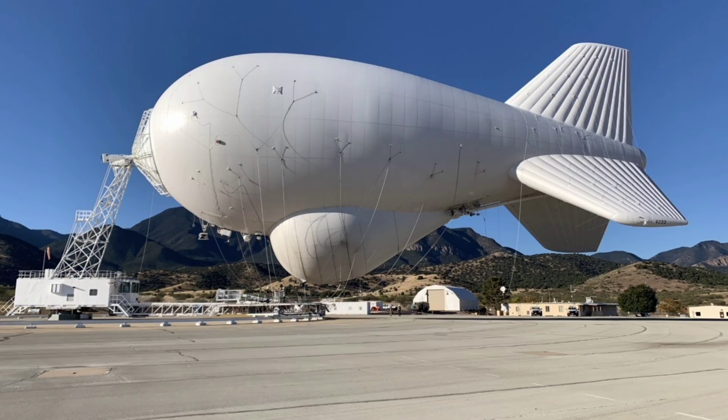TARS uses helium-filled moored balloons as elevated radar platforms to detect low-flying aircraft, surface vessels, and ground threats across vast sectors with a range exceeding 370 kilometers, providing cost-effective 24/7 monitoring for drug interdiction, air sovereignty, and homeland defense amid evolving threats from drones to smuggling routes.